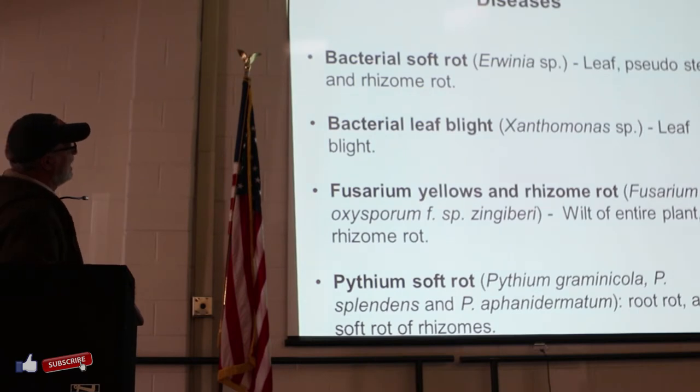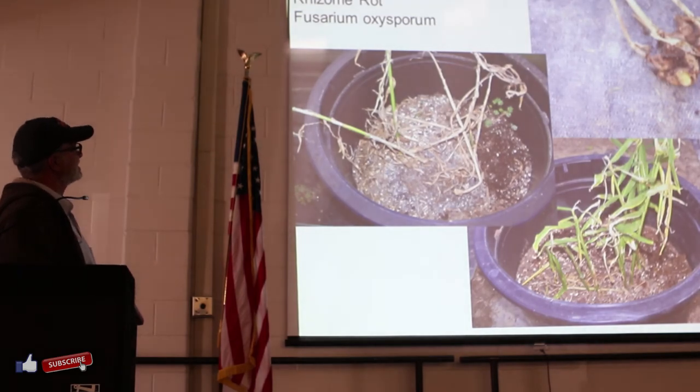Diseases include Erwinia, Xanthomonas leaf blight, Fusarium, and Pythium. This is an example from our own farm here at Randolph Farm - a Fusarium problem.